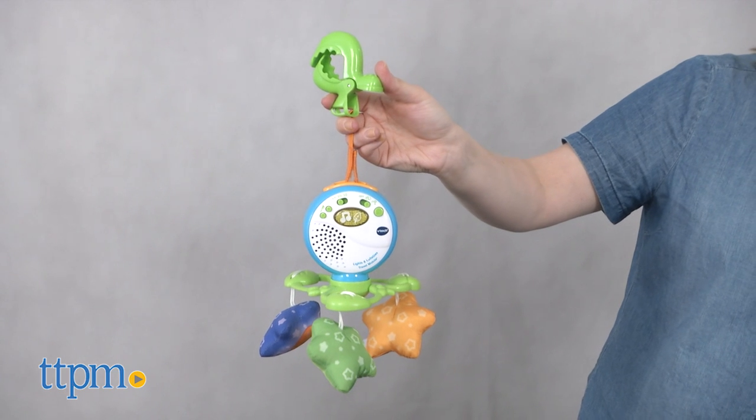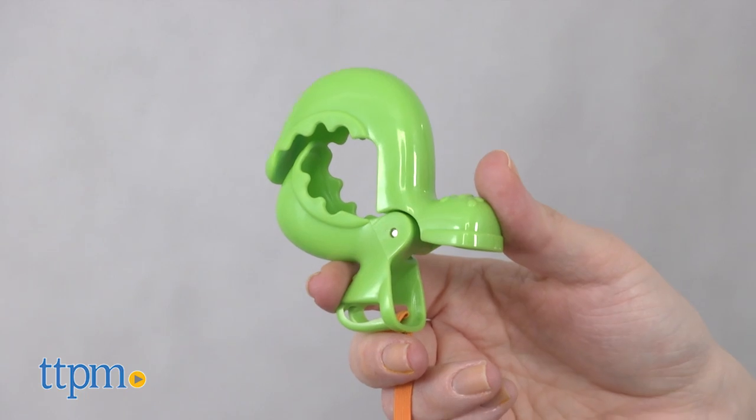The mobile can also be removed from the support post and connected to an elastic loop with a lobster claw that attaches to carriers and strollers.